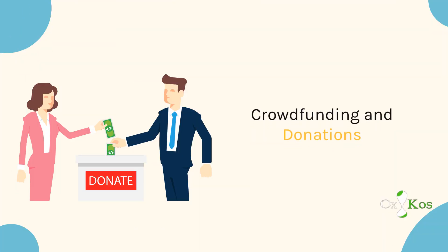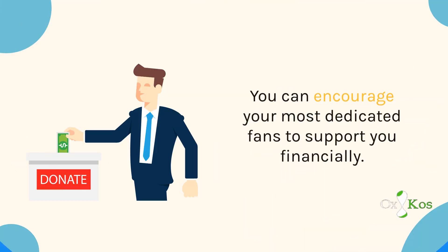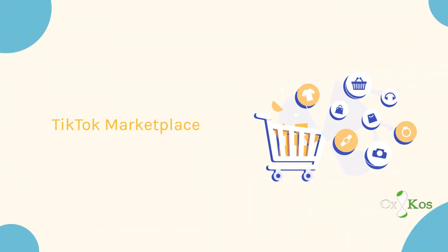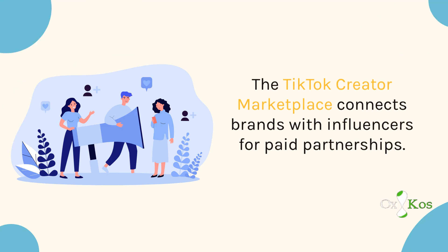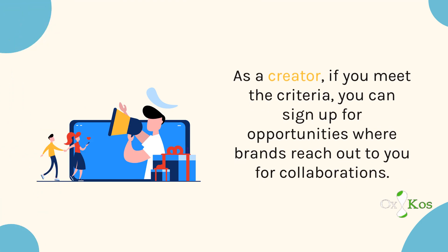Crowdfunding and Donations. Some creators use platforms like Patreon, Ko-Fi, or even direct PayPal donations to support their content creation, encouraging their most dedicated fans to support them financially. TikTok Marketplace — the TikTok Creator Marketplace connects brands with influencers for paid partnerships. As a creator, if you meet the criteria, you can sign up for opportunities where brands reach out to you for collaborations.